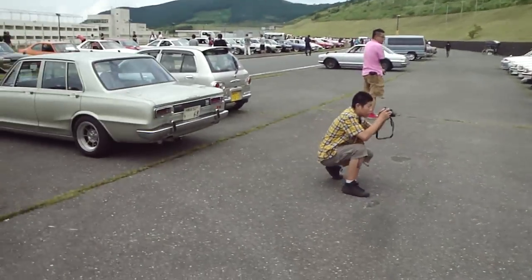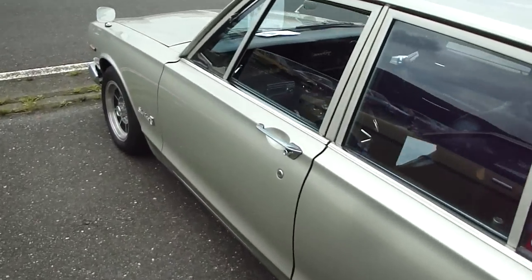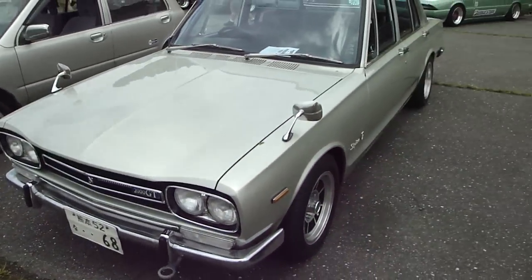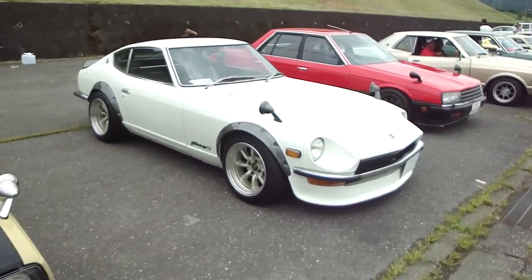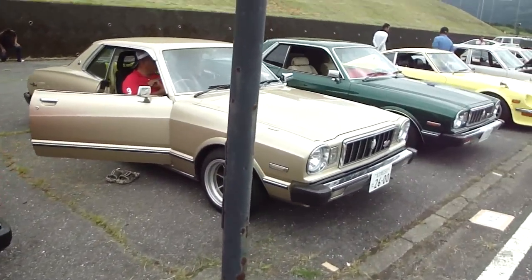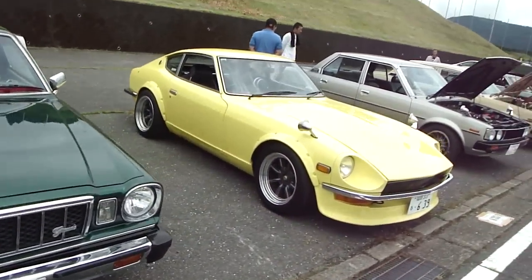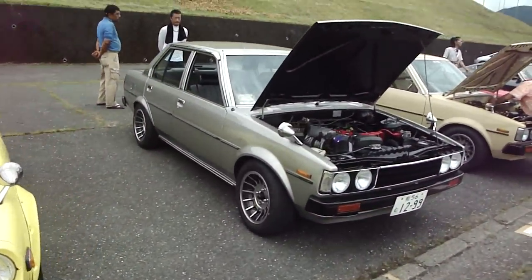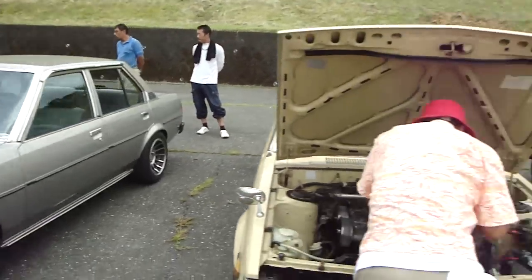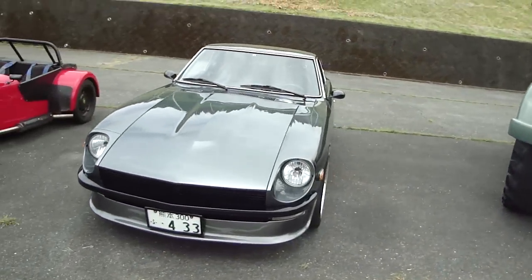Skyline. Speaking of Skylines, check out this sweet 2000 GT. Just so nice. We've got a Sunny - 310 Sunny. A Fairlady, a sweet R30 Skyline. Sweet 240. A couple of Loka rollers. Lotus Super 7. Sort of a custom sort of feel. 240.